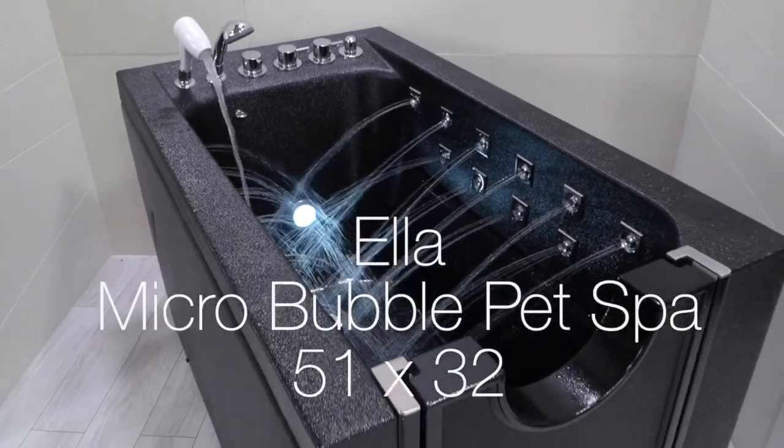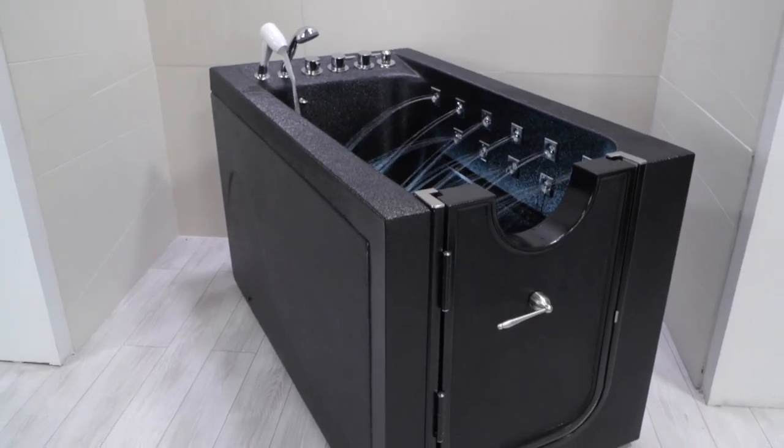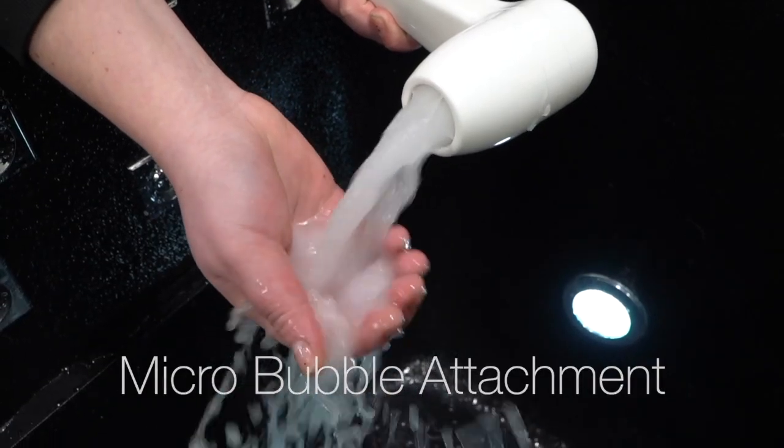Ella presents the Microbubble Pet Spa, a 51 by 32 inch personal spa for your pet. This specially designed tub for your pet features a Microbubble handset.